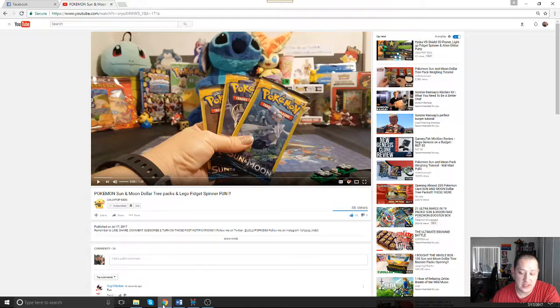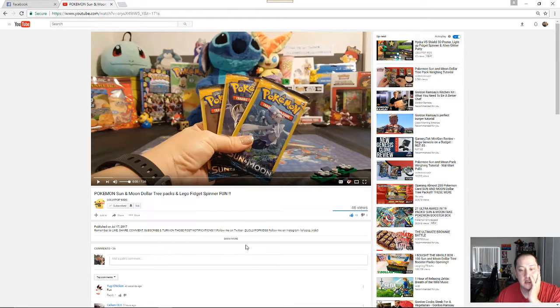Hello guys, welcome to Ashley's Last Last Show. We are doing the reaction video for Lollipop Kids. It leads to 2-3 minutes of it. The remainder you can watch on her channel — it'll be down in the description below.